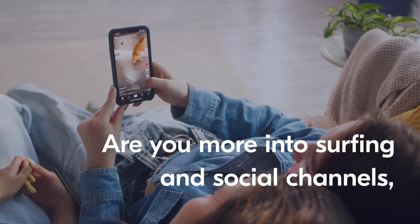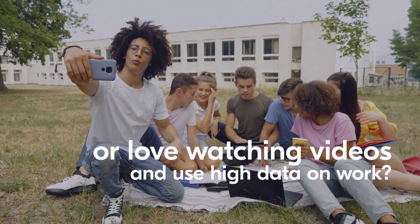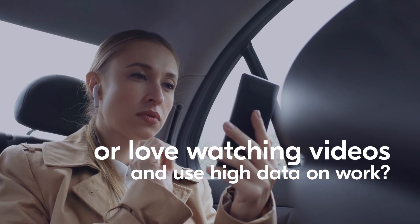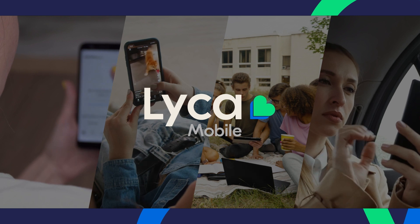Are you more into surfing social channels or love watching videos and use high data on work? If yes, then Like a Mobile has the best data plans for you with great value.